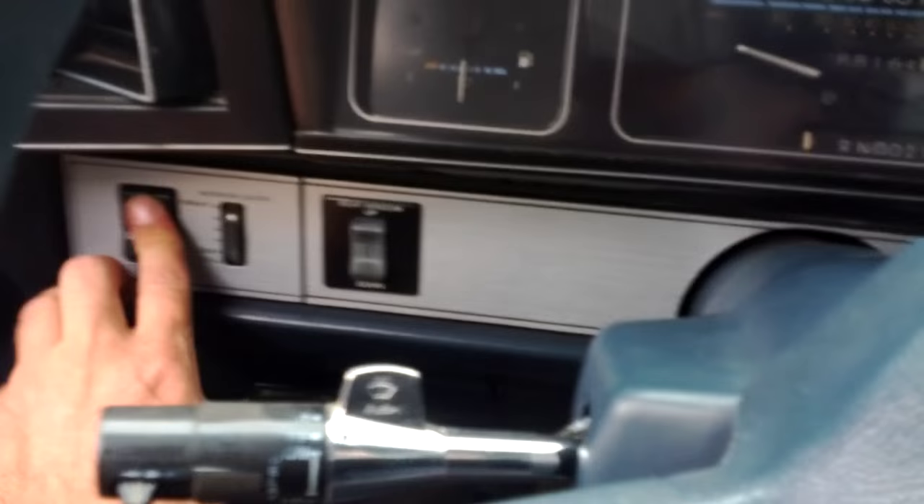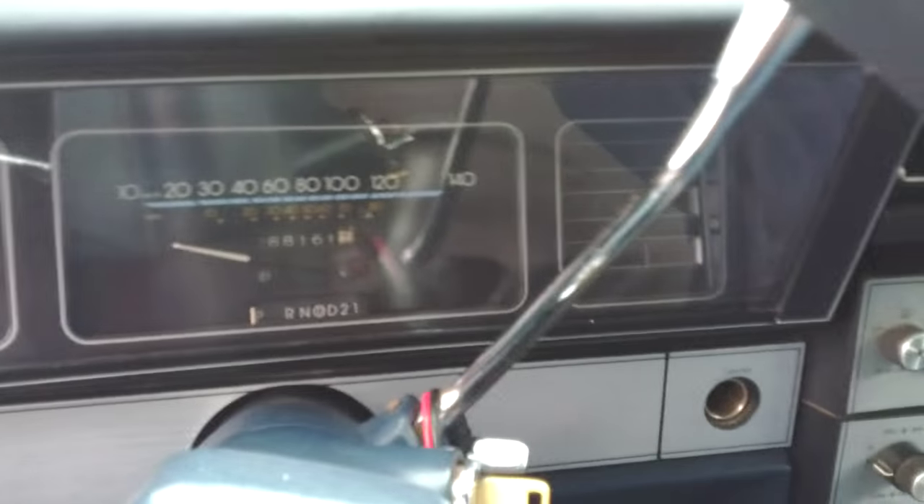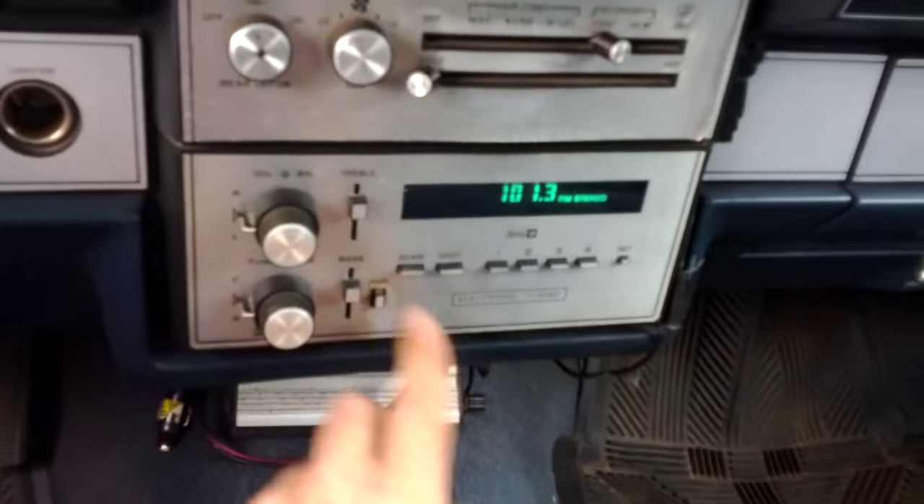Nice big glove box — right now a little full, but even the light works inside. The lights work of course. Emergency brake works. By the way, no warning lights on. This is the brake — even the indicator here for the transmission works.